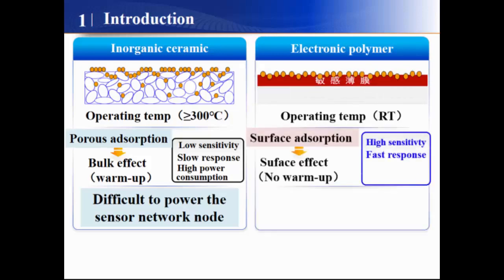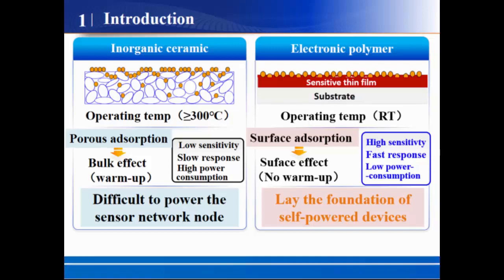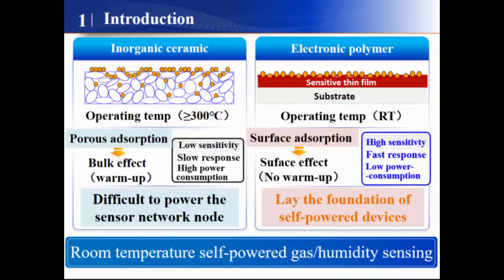In contrast, the electronic polymer-based gas sensor is based on the surface adsorption/desorption effect. It can operate at room temperature and gives rise to high sensitivity, fast response, and low power consumption. This advantage lays the foundation for self-powered gas and humidity sensing at room temperature.